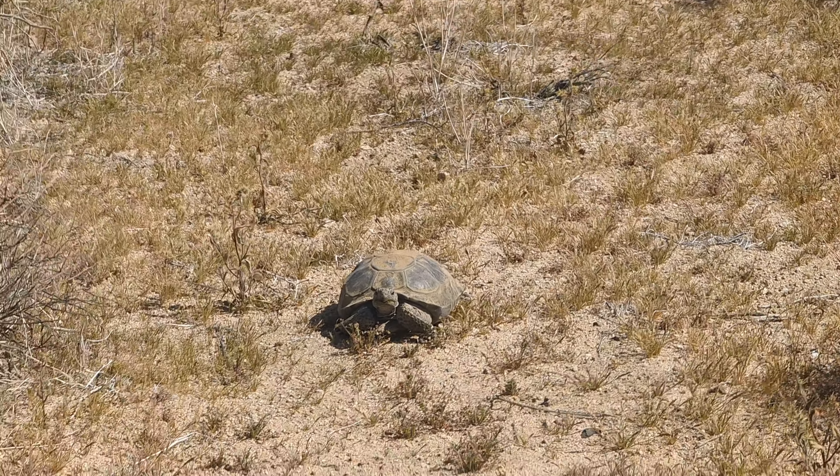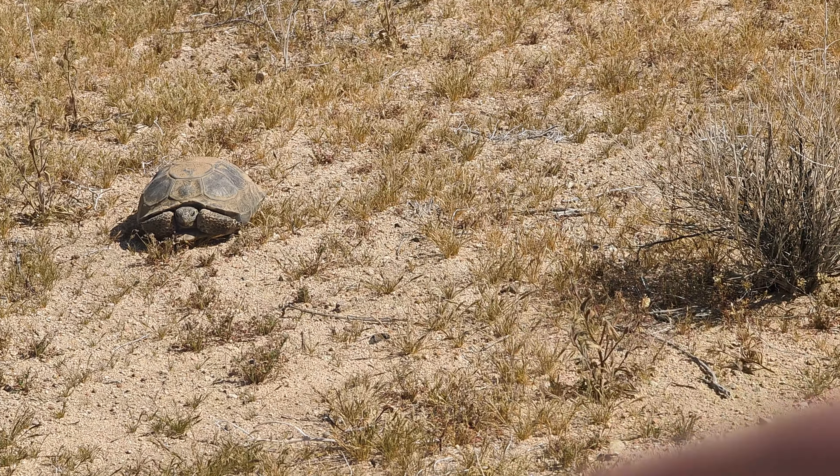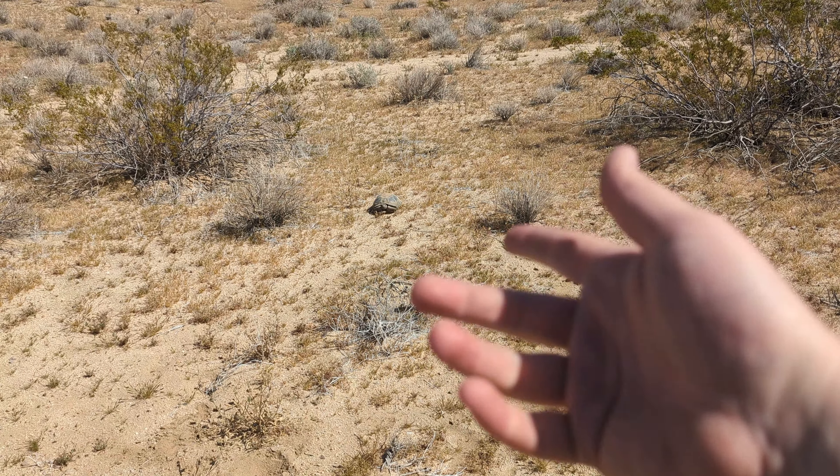This scrubland in the desert is perfect for the Mojave Desert Tortoise. Can you spot it? It's right there. Their camouflage is so good in this habitat, it is so easy to miss them. Usually when we're walking around, I don't even notice them until we're almost right up upon them.